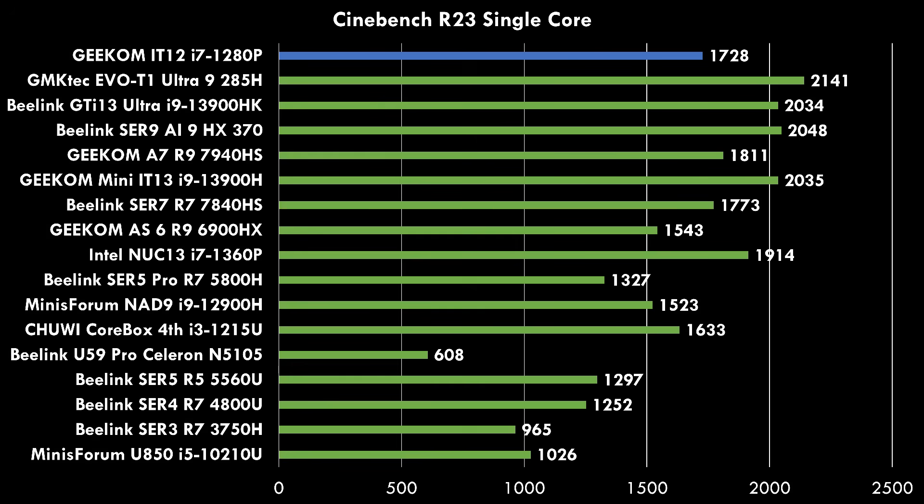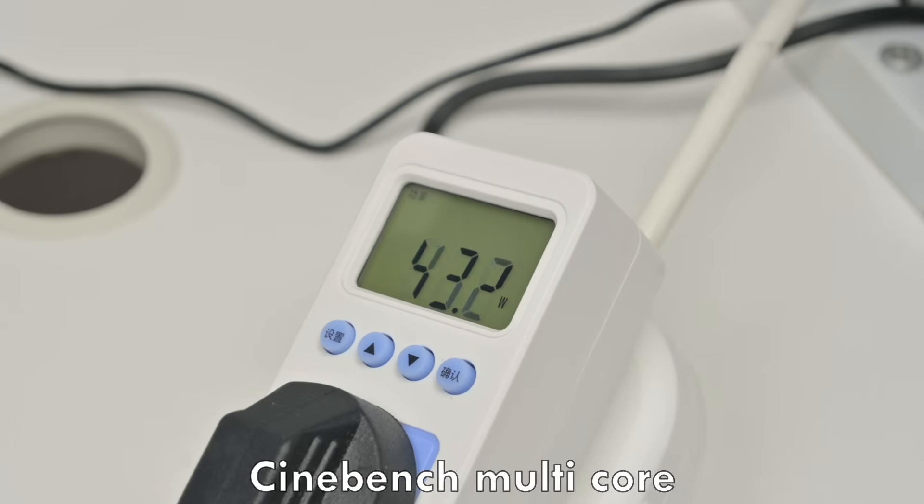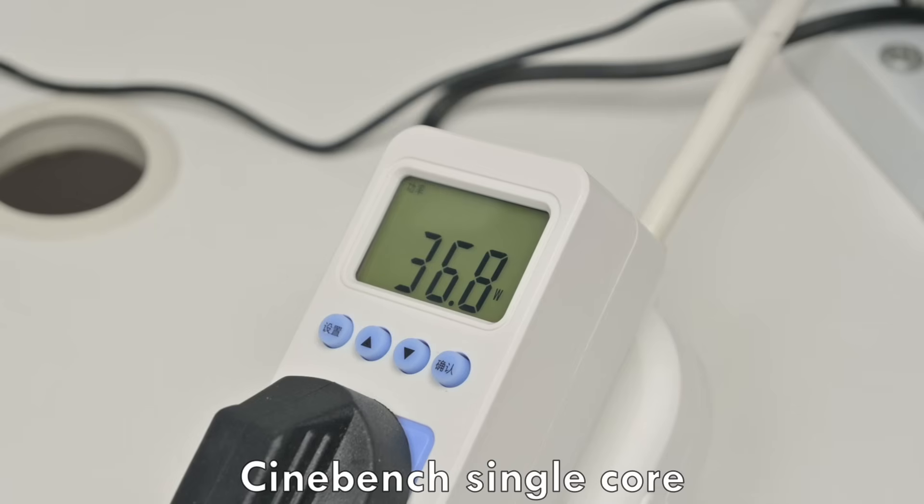The single-core result is more competitive — this is a strong side of Intel and it holds its own against much more expensive mini PCs. Using a power meter, when the machine is idle it's sitting around 6 to 7 watts, which is really nice to see. Launching a multi-core load, it goes just under 60 watts initially as a boost, then drops down to around 40 watts. In single-core tests I saw a pretty consistent load of 36 watts, making this one a lot more energy efficient than some high-powered mini PCs.